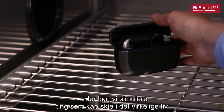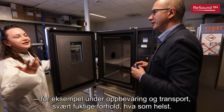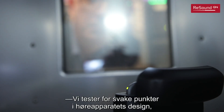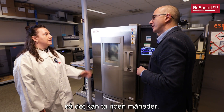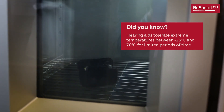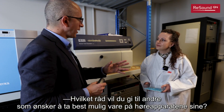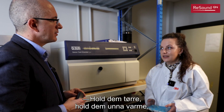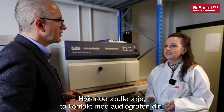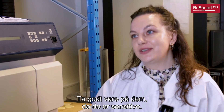So here you can simulate things that happen in the real life of the hearing aids — for example, storage, transportation, highly humid conditions, anything. And how long does it take? We usually are testing for weak points in the design, so it can take even up to a few months. What advice would you give to people to take care of their hearing aids? Keep them dry, keep them out of excessive heat, do not walk into the shower with them. If anything happens, consult with your HCP. Really take care of them because they are sensitive.